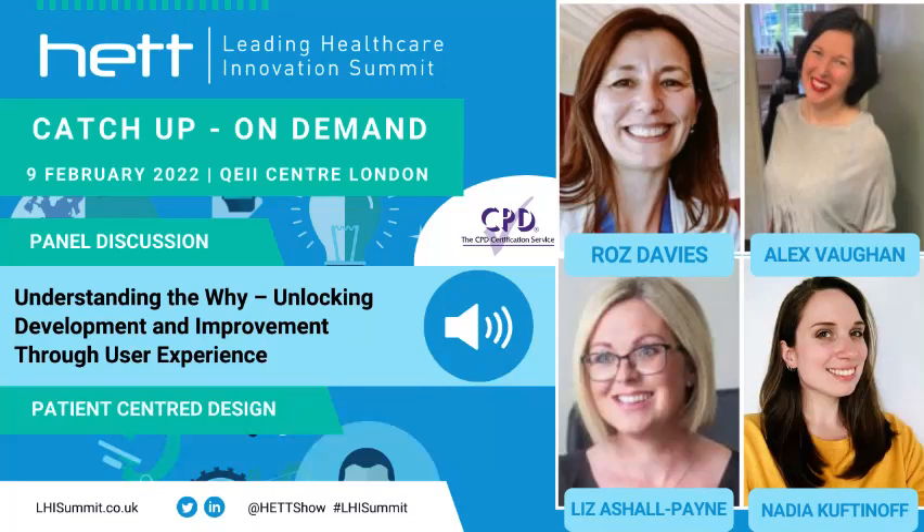Hi, my name is Liz Ashopane. I'm the founding CEO at Orca. I just need to explain why I'm here — Orca assesses and approves digital health technologies and deploys them through digital health formularies. But a big part of our passion, and for me as a clinician, was finding the right technology for the right person at the right point in their care.